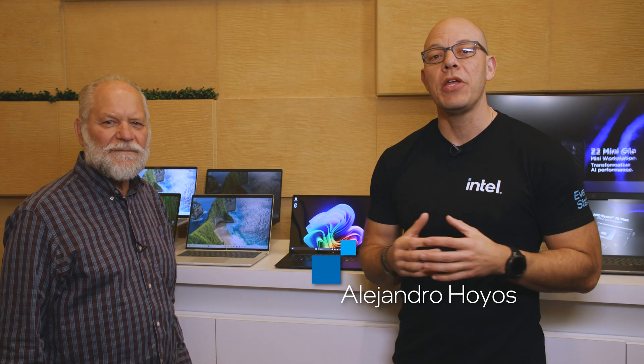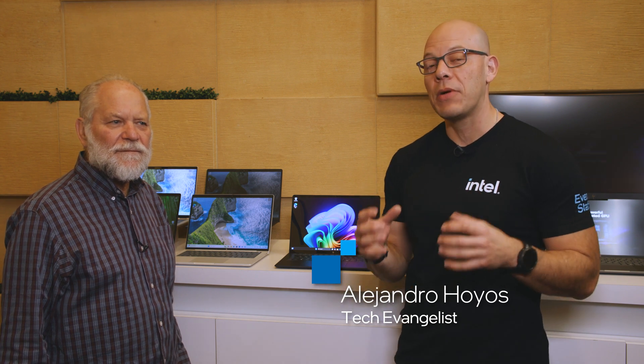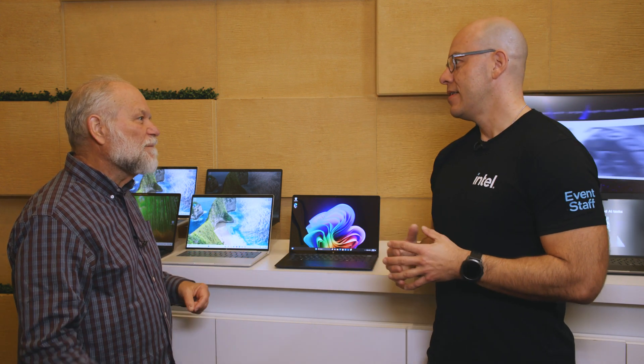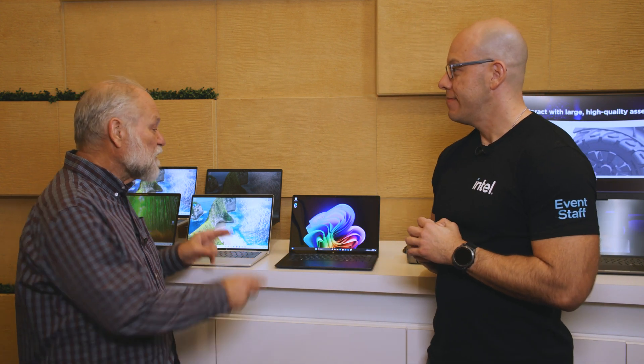Hi, I'm Alejandro Ogres and today we're here at CES 2025. Right now we're with Kevin, who is going to tell us about these amazing HP laptops. Hey Kevin, how's it going? Going well. First question: does your company issue you a laptop? Yes it does.